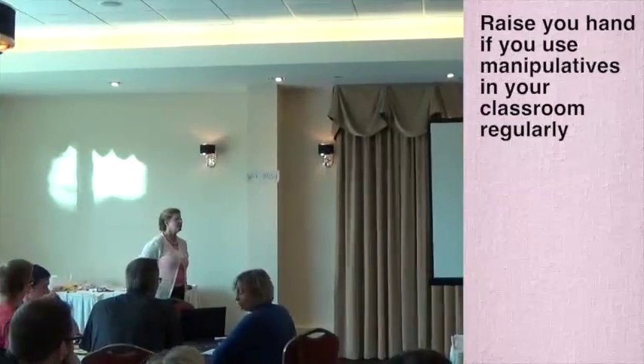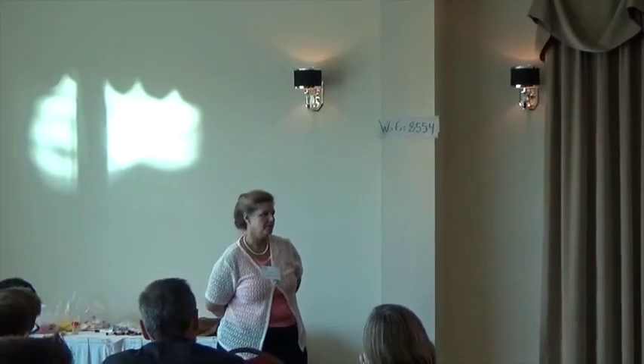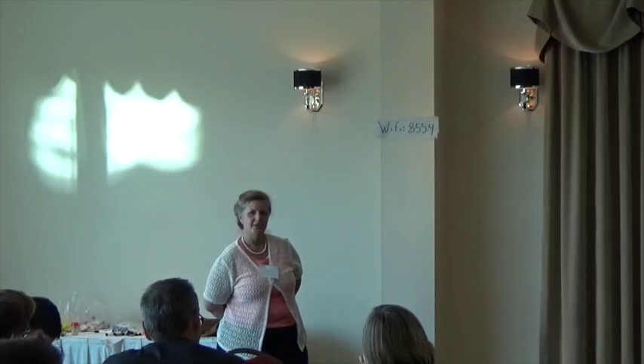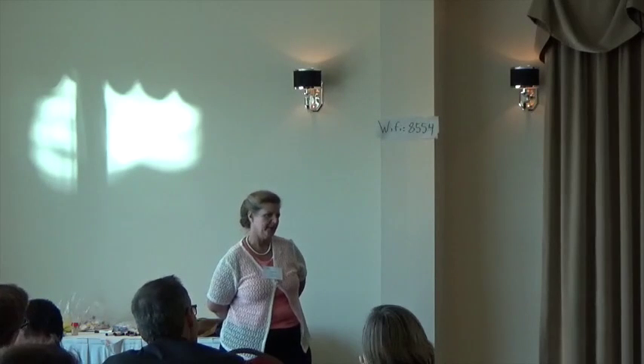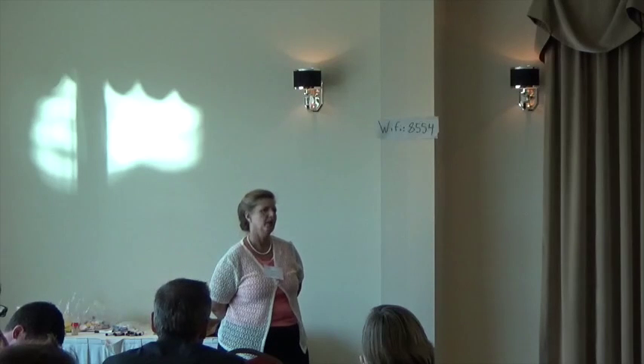How many of you are teaching grade 11 and 12 using manipulatives regularly? As adults and as teachers, how many of you feel like if you were put in the position of having a fairly complex spatial problem, that you would benefit from having a manipulative and that you would use it?